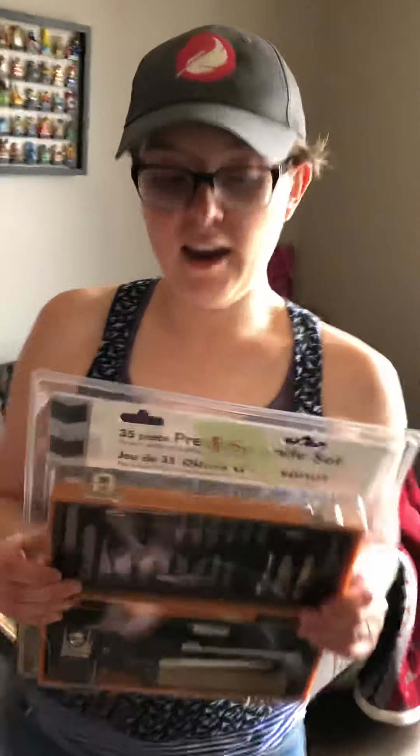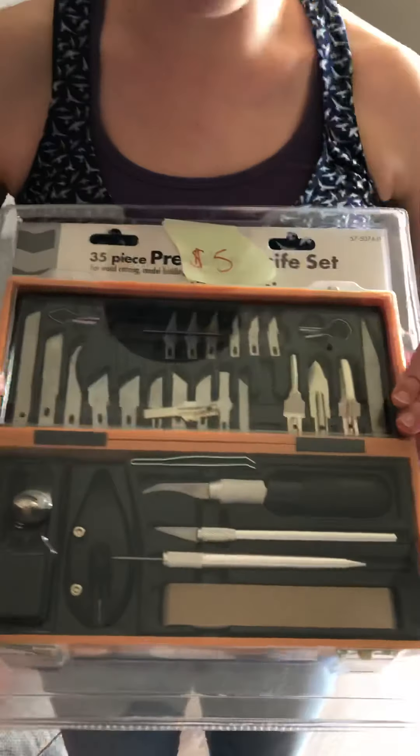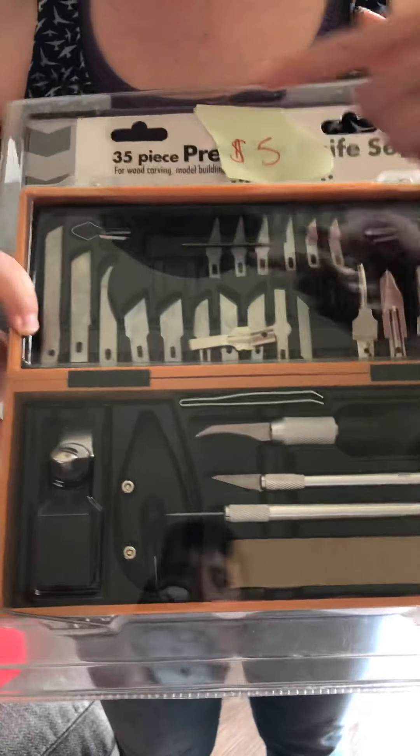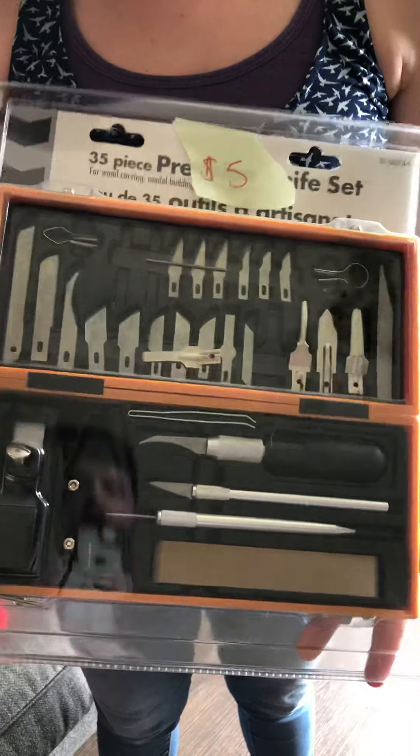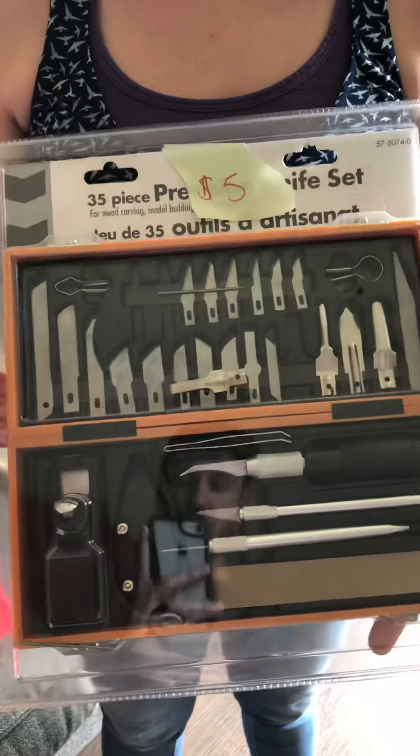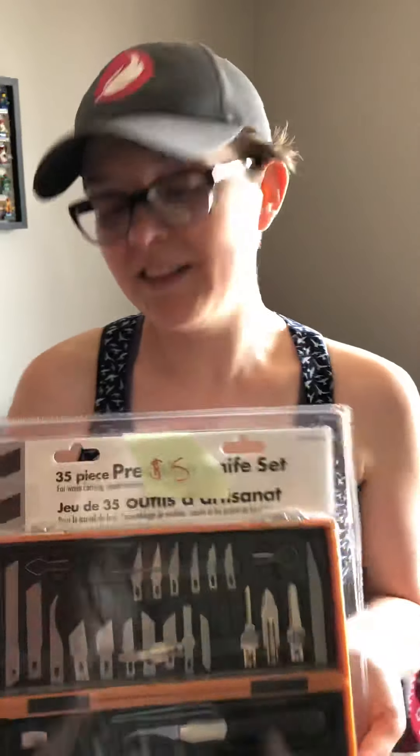This is a knife set. It has everything from different exacto blades to carving kit accessories. It's brand new — they wanted five dollars. I didn't really haggle them on this one because it's brand new and sealed, and I felt like five dollars was a really good deal. So really excited to use this. I'm always looking for exacto blades, so now that I have my organizational area I'll make sure to put it in a good spot.